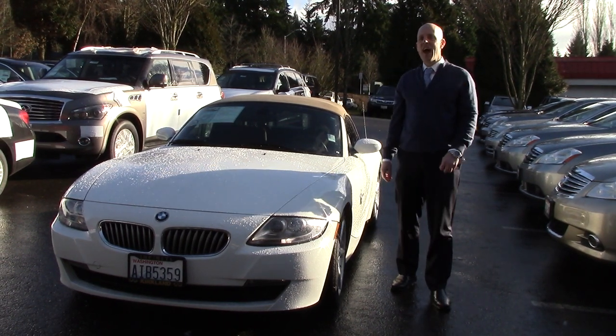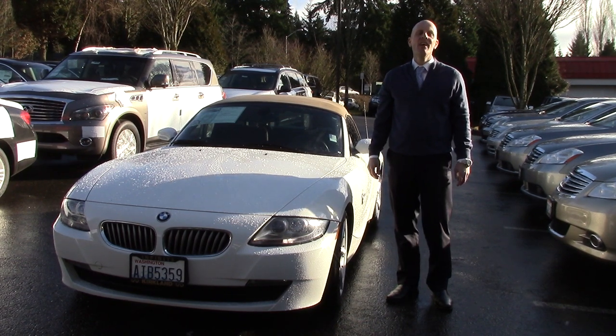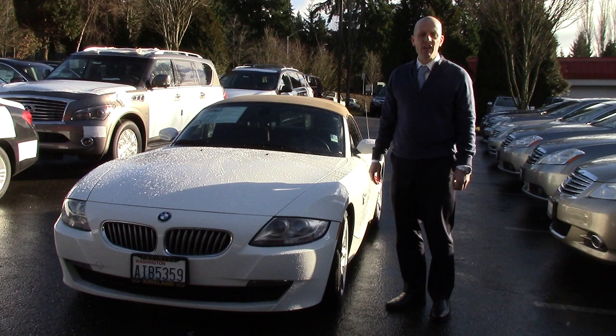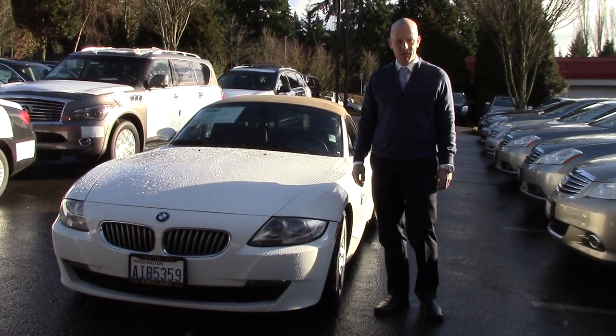Hey guys, Joe Tunney here at Infinity of Kirkland in Kirkland, Washington, just outside of Seattle, taking a look at this great-looking 2008 BMW Z4 3.0 SI that was just traded in at Infinity of Kirkland.